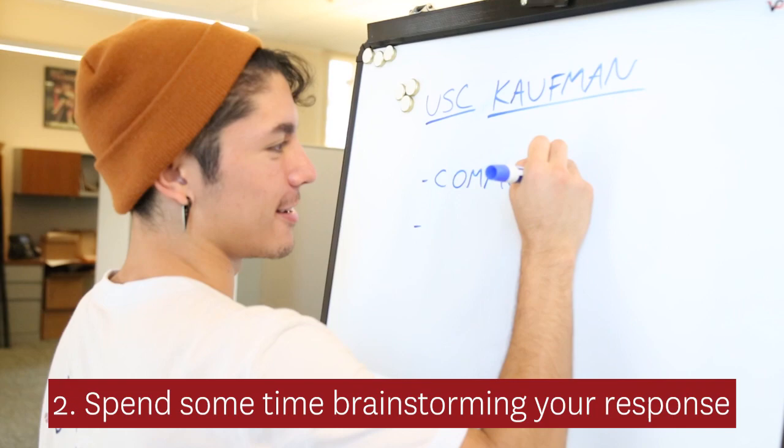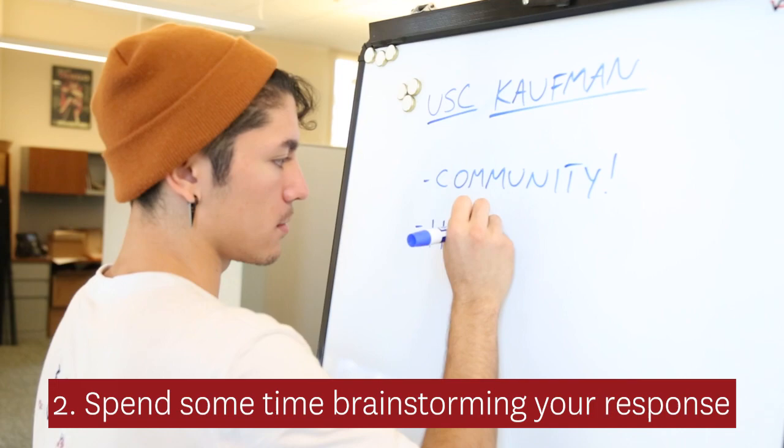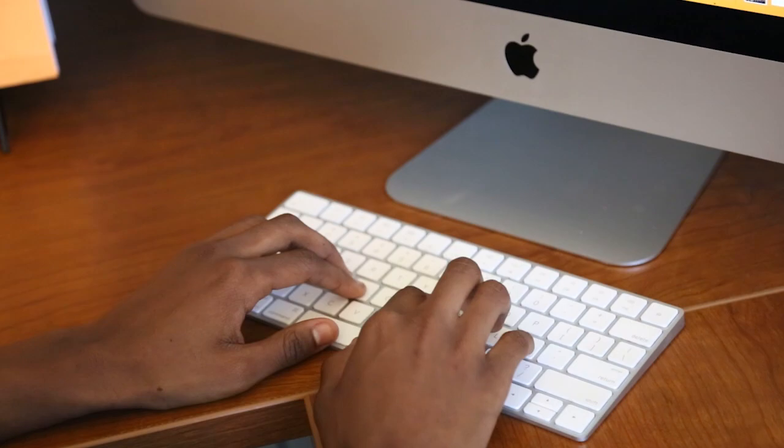Step 2: Spend some time brainstorming your response. Take a minute to think about what you want to say. You'll want to make your response personal, so think of ways to incorporate stories and show your personality.